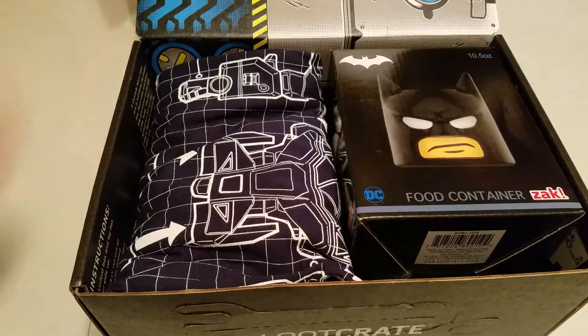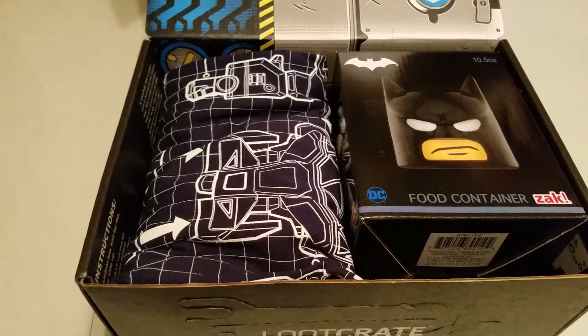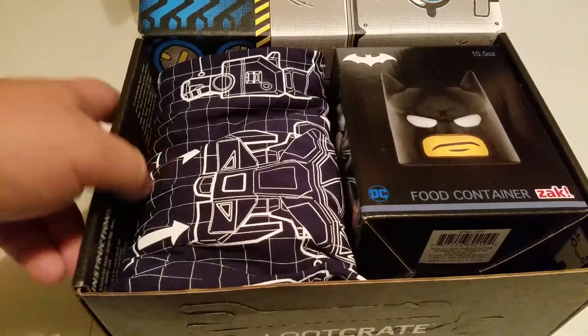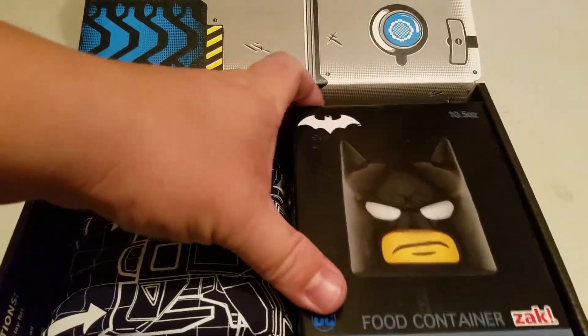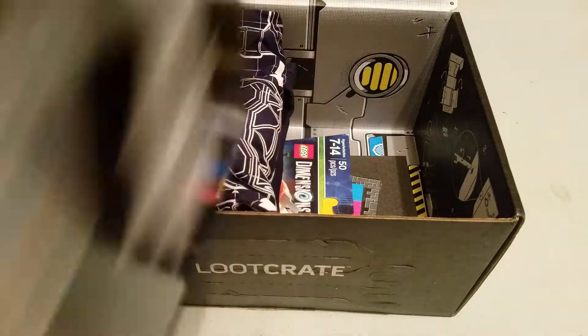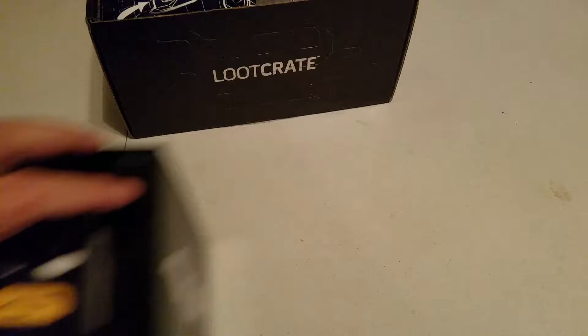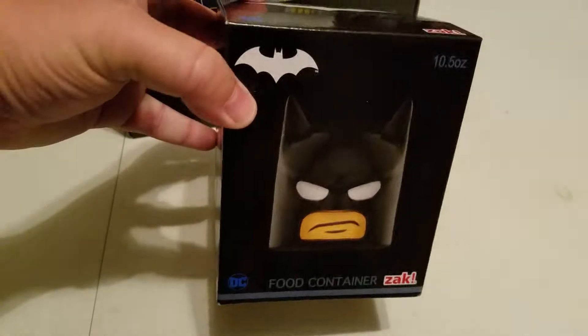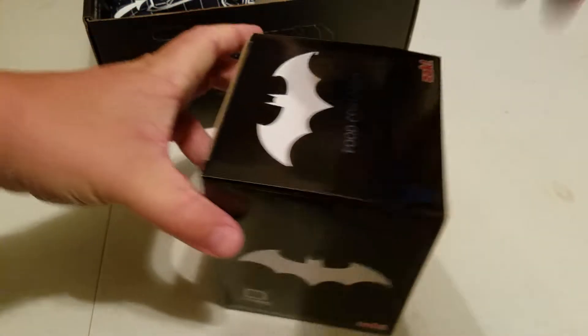There's the inside right away. The cover — it's a robot. And inside, they actually got an email about this as a spoiler and I wasn't sure if it was from this or supposed to be from something else. But it says it's a Batman food container. We'll have to try to see what it is.